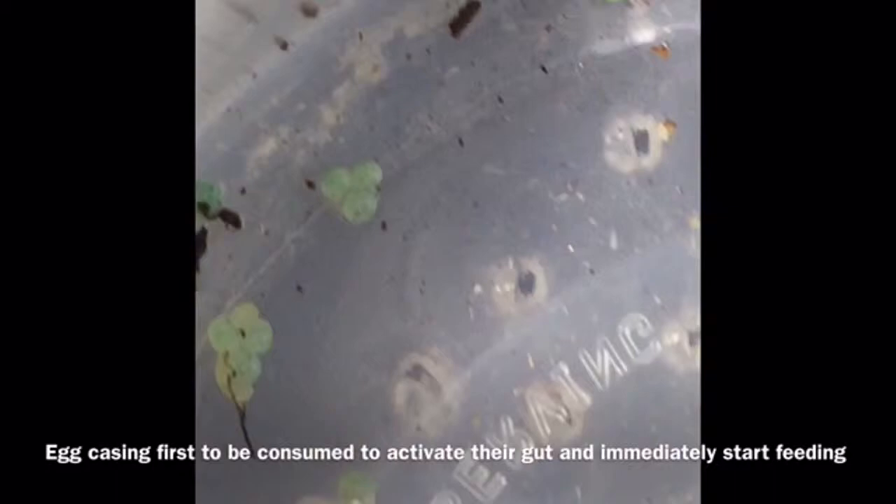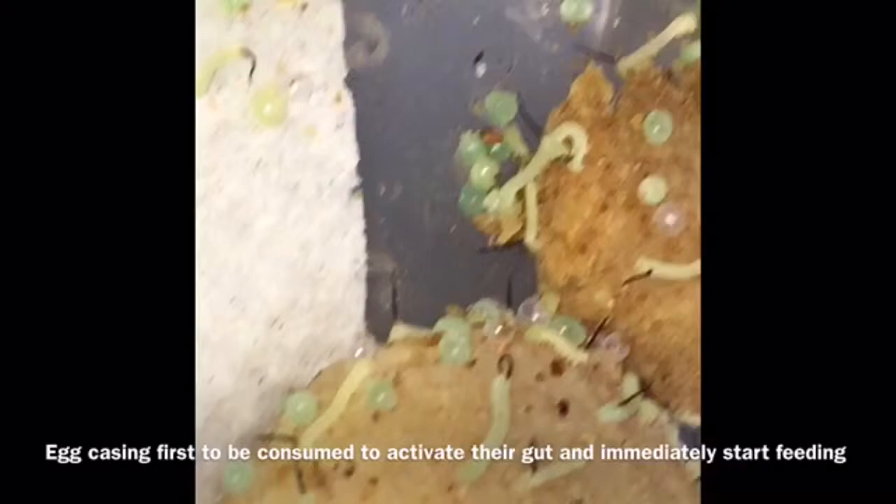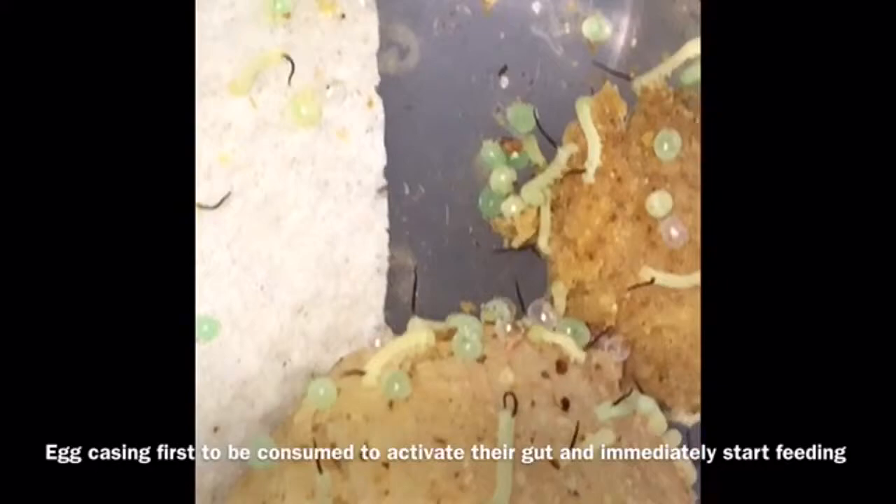But immediately put chow in there. Keep it very moist — don't let them dry up. The rest of the process should be fine, but there will still be some deaths because they're extremely tiny. Do not handle them.